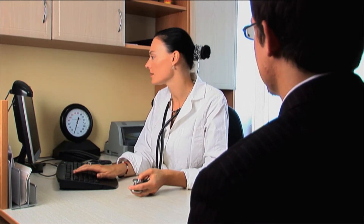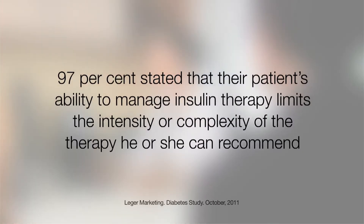In a recent survey of Canadian healthcare professionals, 97% stated that their patient's ability to manage insulin therapy limits the intensity or complexity of the therapy he or she can recommend. Dr. Yale says this indicates a need within the diabetes community for strategies and systems to support physicians when they initiate and intensify insulin therapy.